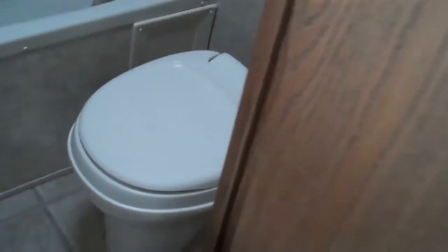Nice big tub shower. Toilet. Vented ducting for the heat.